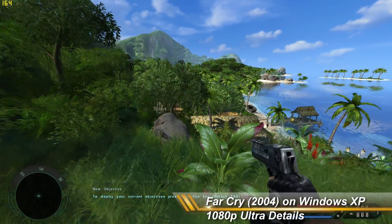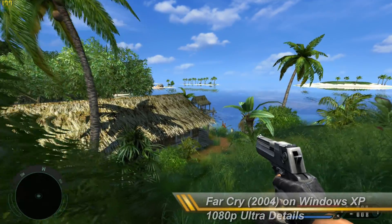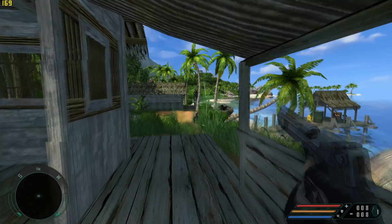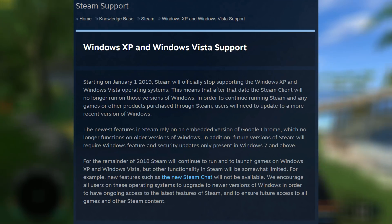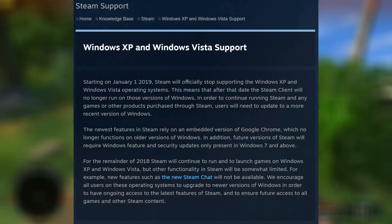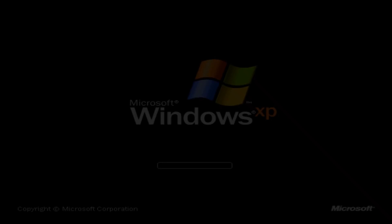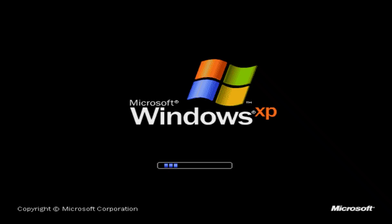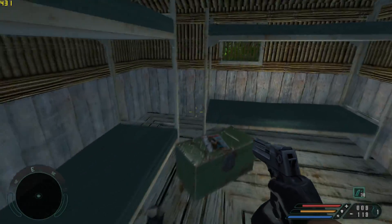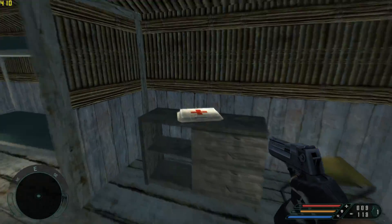Starting on January 1st, 2019, Steam will officially stop supporting the Windows XP and Windows Vista operating systems. This is the official statement and amongst retro gamers, this has been known for some time now. Looking at the Steam hardware survey, only 0.11% are using Windows XP as their operating system, so on paper this affects only a very small group of Steam customers. But in the retro PC gaming community, this is certainly sad news.